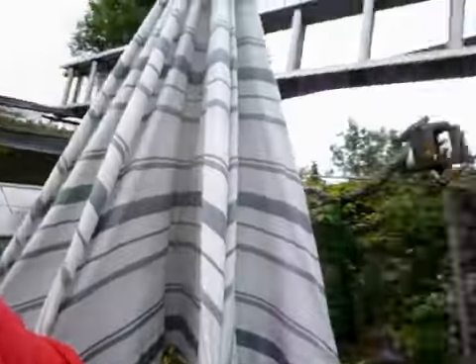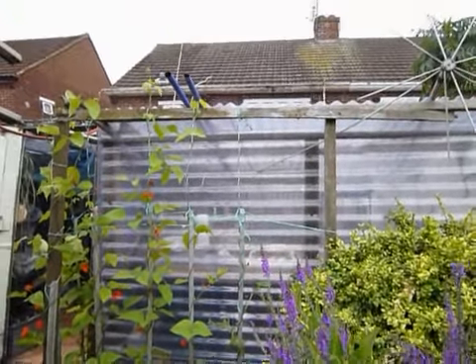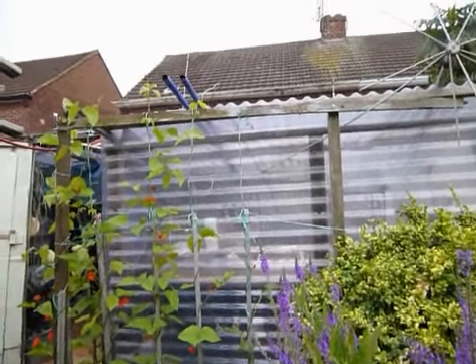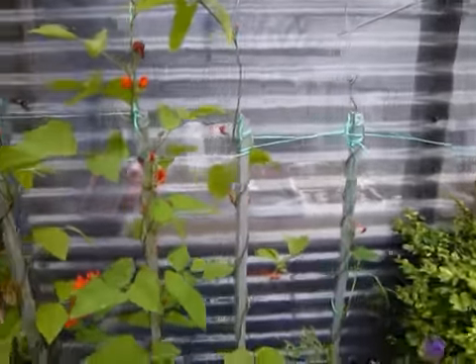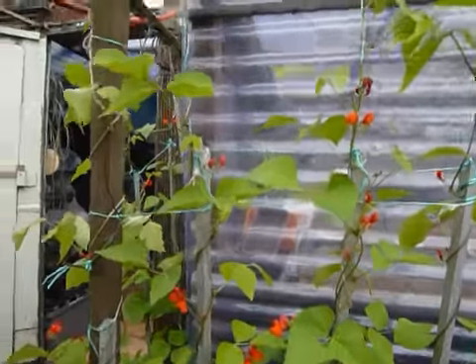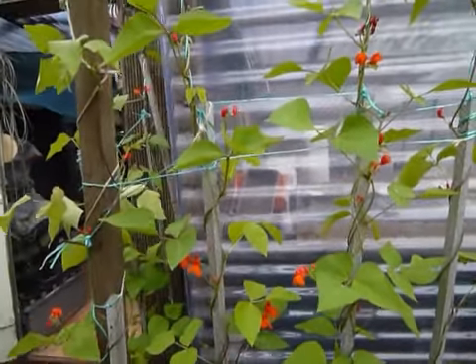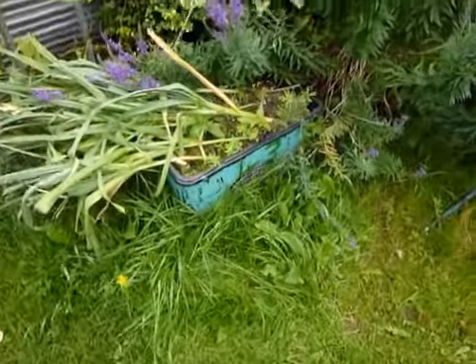Today is the second of July and we're out in my back garden. As you can see, runner beans are flowering nicely at last and we should have a reasonable crop of runner beans.